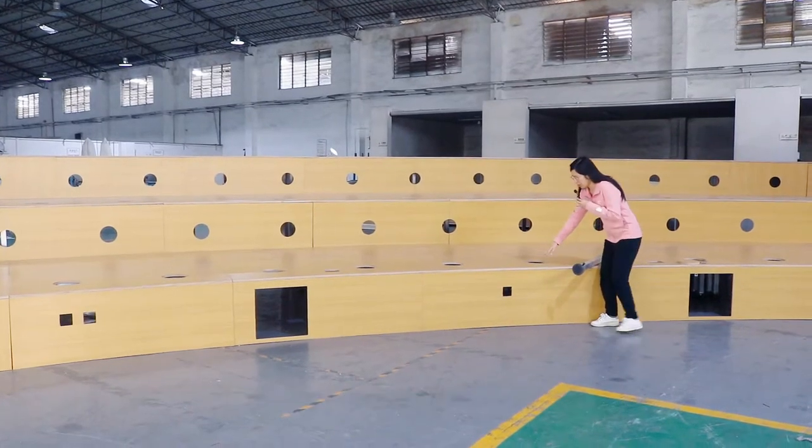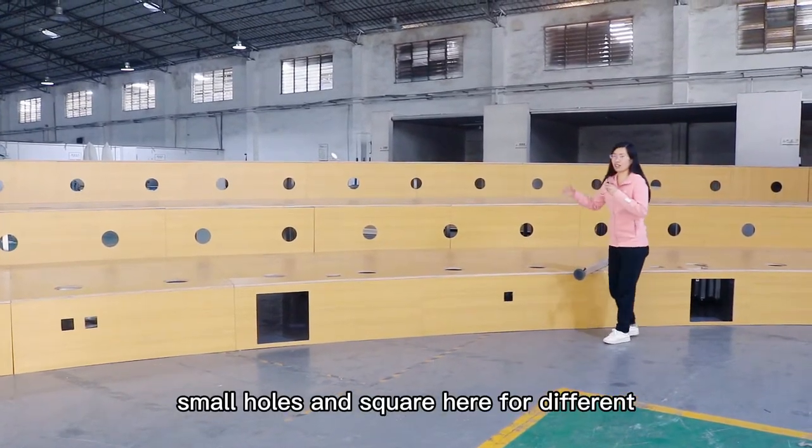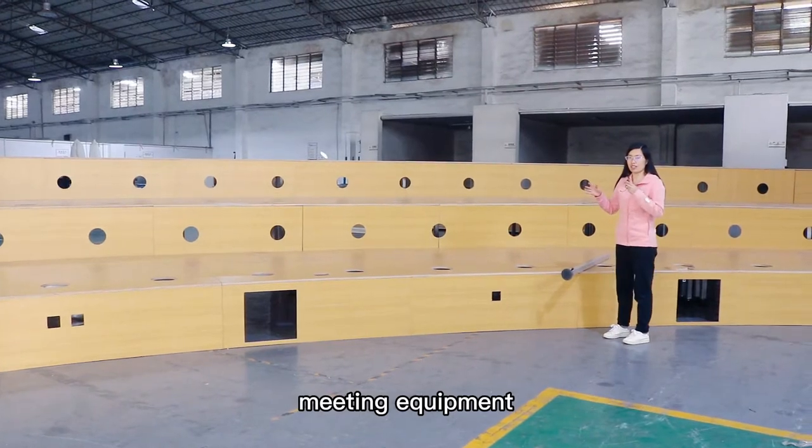We make big holes, small holes, and square cutouts here for different meeting equipment.